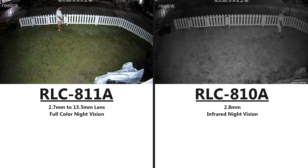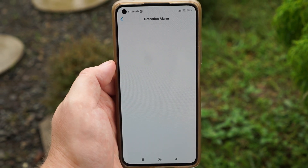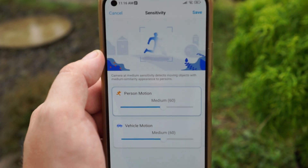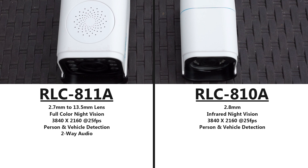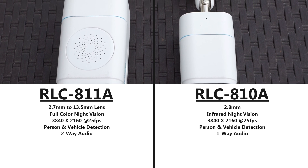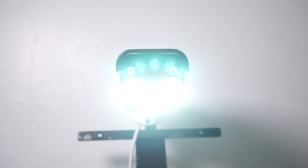Both cameras use an 8-megapixel sensor that records in 3840x2160 at 25 frames per second, and they both use smart person and vehicle detection, which means they can tell the difference between humans and vehicles based on the shape of the object, which will help reduce false alarms. The RLC-811A supports two-way audio so you can talk and listen through the camera, while the RLC-810A only uses a microphone to record audio. This also means the RLC-811A can use an alarm siren and turn on the spotlights to scare away intruders when motion is detected.